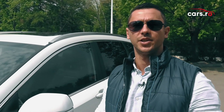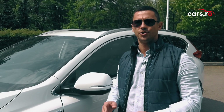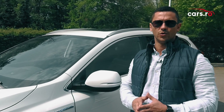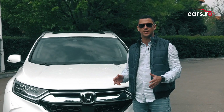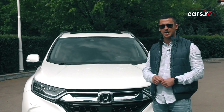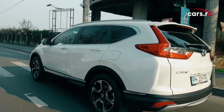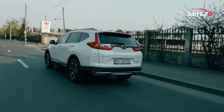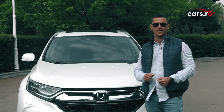Prețurile noului Honda CR-V Hybrid încep de la 34.000 de euro pentru versiunea 4x2 și 37.500 de euro pentru versiunea 4x4. Cel mai scump model costă 43.000 de euro și este oferit doar cu tracțiune integrală. Consumul mediu al hybridului de la Honda este de 5,5 litri la 100 de kilometri. Modelul 4x4 poate accelera de la 0 la 100 de kilometri pe oră în doar 9,2 secunde, în timp ce versiunea 4x2 accelerează în 8,8 secunde. Ambele versiuni au o viteză maximă de 180 de kilometri la oră.